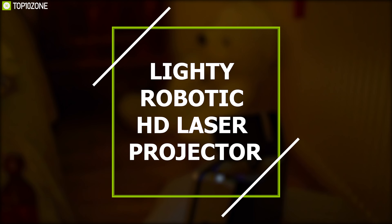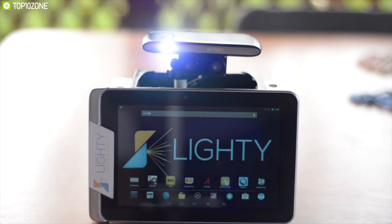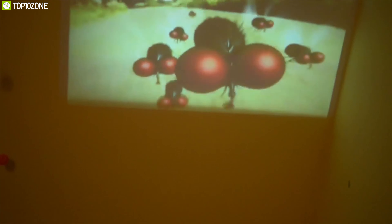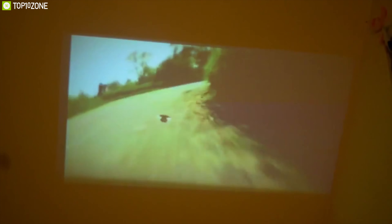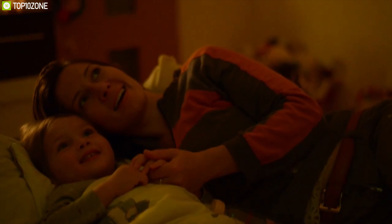The world's first robotic HD laser projection system, Lighty, fits into a pocket and blends the sweetness of a true movie-watching experience with the latest high-tech innovations. If you want to watch a movie with Lighty, just put your phone or tablet on its spatial support, then the small but powerful HD laser projector will automatically come up, rotate, and tilt to the right angle — and you won't have to do a thing.